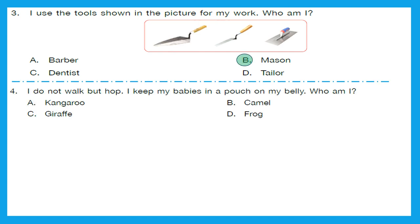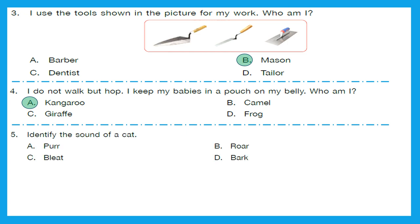Question 4: I do not walk but hop. I keep my babies in a pouch on my belly. Who am I? I am a kangaroo. Option A is the right answer. Question 5: Identify the sound of a cat. A cat purrs. Option A is the right answer.